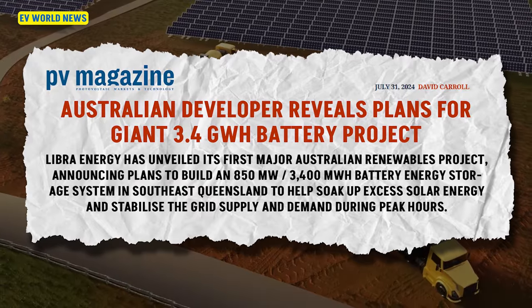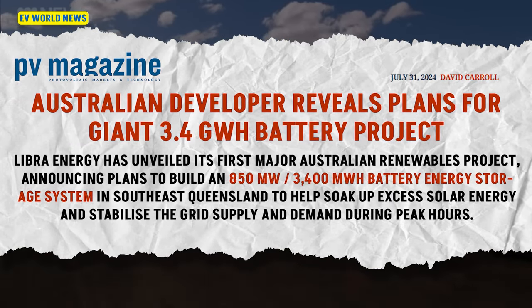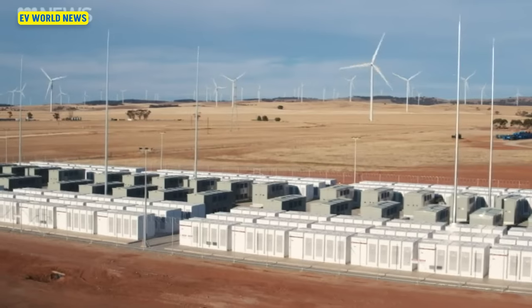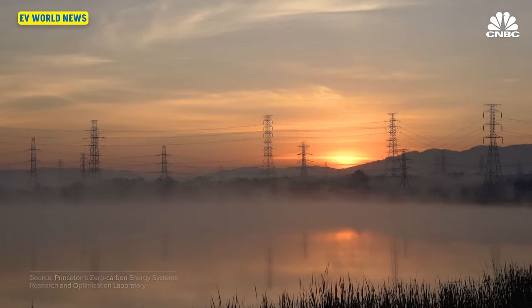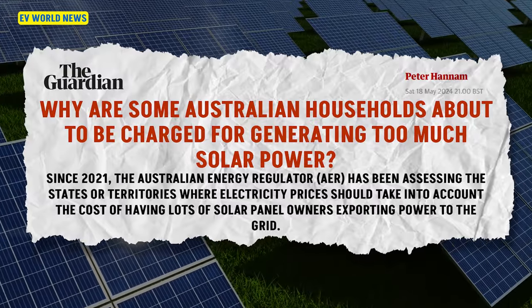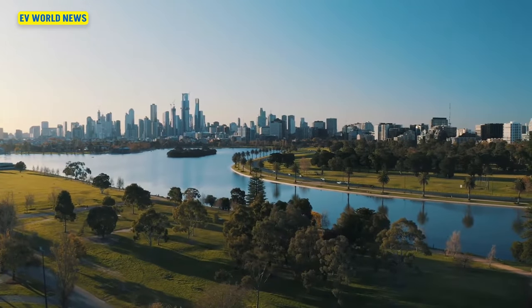We've got another article: an Australian developer reveals plans for a 3.4 gigawatt-hour battery project — 850 megawatts, 3,400 megawatt-hours of battery energy storage in southeast Queensland. It's designed to soak up excess solar energy and stabilize grid supply and demand during peak hours. Australia has actually had so much solar in some areas they're trying to figure out how to give it away — they're getting too much energy from solar.